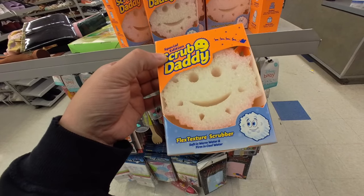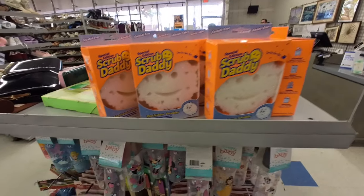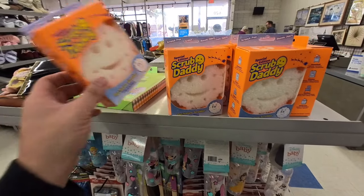They have Scrub Daddies! They look like snowflakes, they're so cute. They're two bucks — these are probably from like wintertime. I think I need to get a couple.